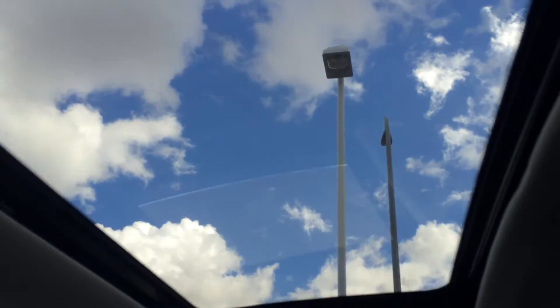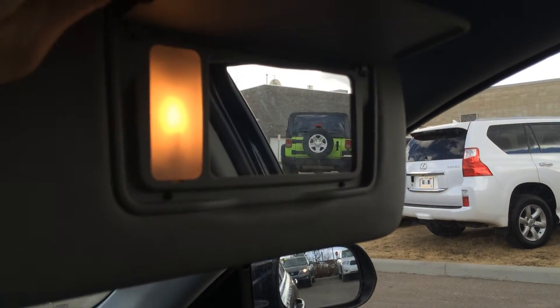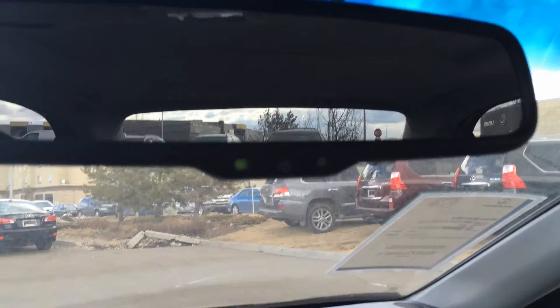A lockable glove compartment. Adjustable headrests. There's your power-tilted sliding moonroof with sunshade. Big visors, dual illuminated vanity mirrors. You have a sunglass holder and garage door openers.